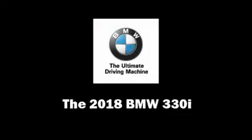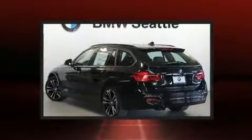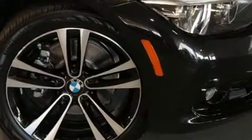You can expect a lot from the 2018 BMW 330i wagon. This four-door, five-passenger wagon is waiting for you to take home. Under the hood you'll find a four-cylinder engine with more than 200 horsepower, and all-wheel drive keeps this model firmly attached to the road surface.